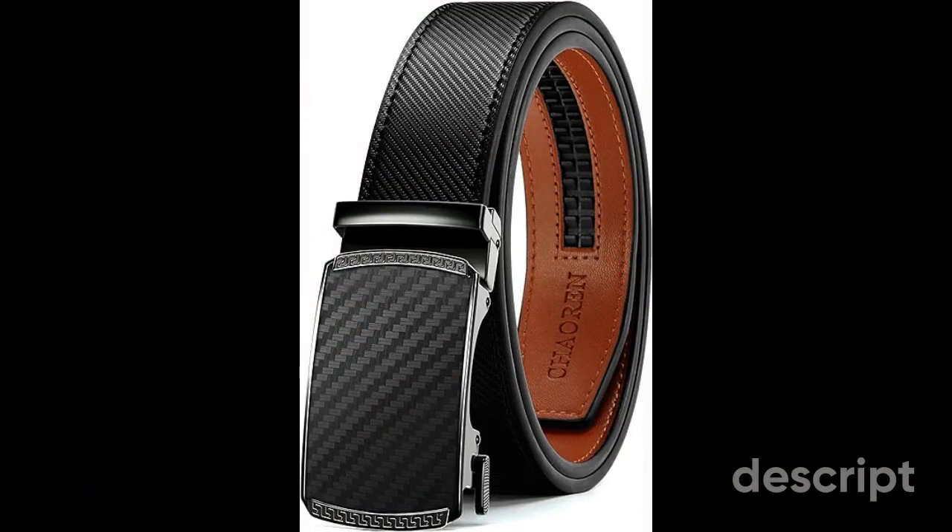The Kaoran Leather Ratchet Belt for Men is a testament to classic craftsmanship and modern functionality, seamlessly blending timeless elegance with innovative design. Crafted with meticulous attention to detail, this ratchet belt offers the perfect combination of style and versatility. Key Feature — Premium Leather: the Kaoran belt is made from high-quality leather, ensuring both durability and a refined look. This premium material adds a touch of sophistication and guarantees longevity, making it a valuable addition to your wardrobe.